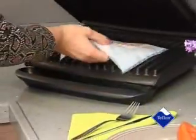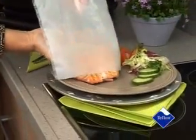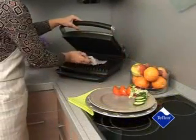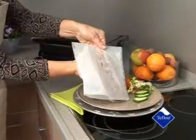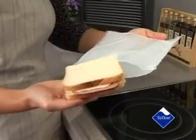No flavor or vitamins are lost. Both sides of the cooking liner can be used for months. No-stick fits into any pan or baking tray and can be cut to fit specific sizes.